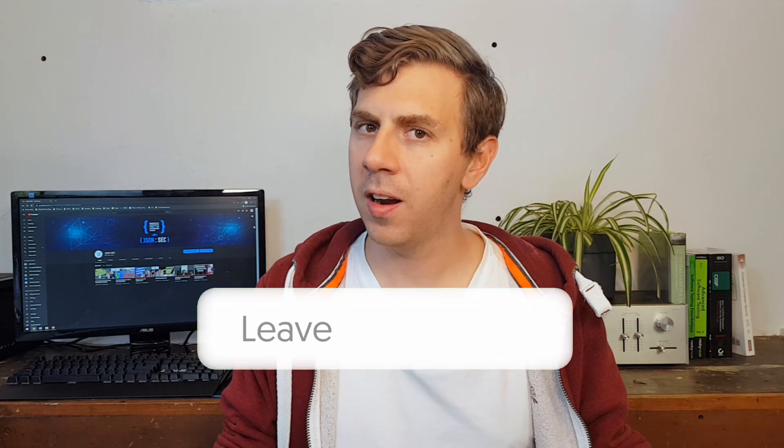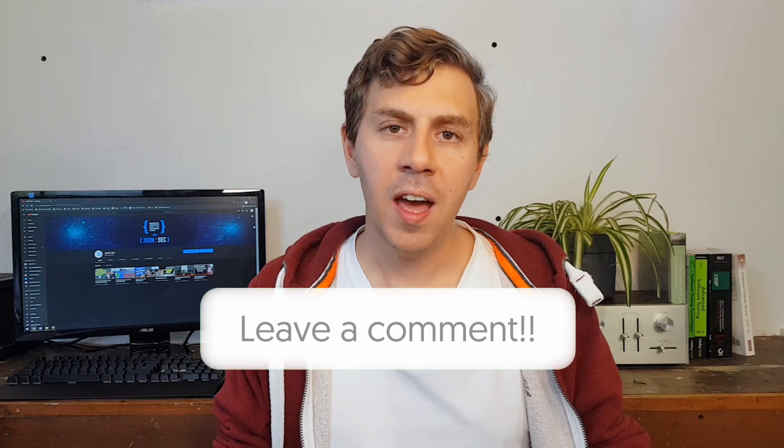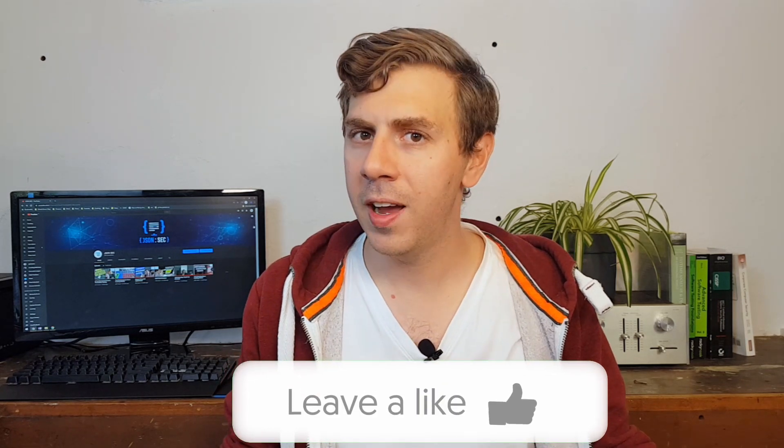That pretty much covers all the resources I wanted to show you today. If you have any questions, leave those in the comments below. And just remember, you only get out of this what you put in. So study hard, enumerate, and try harder. Thanks guys, and I'll see you in the next one.